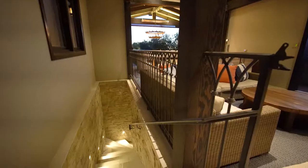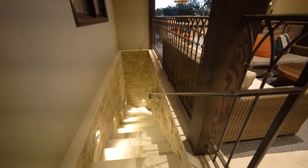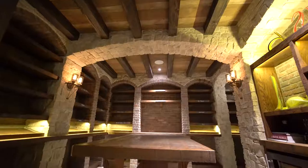A fully alarmed subterranean 3,000 bottle wine cellar can be found just below the California room.